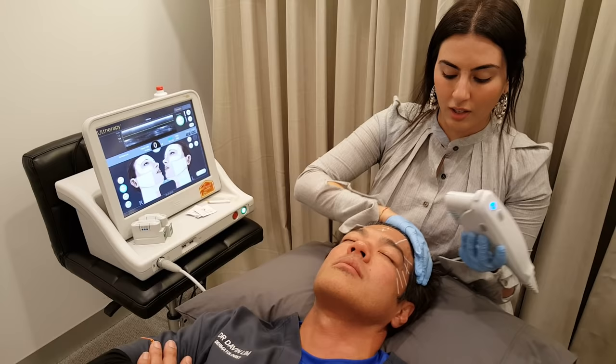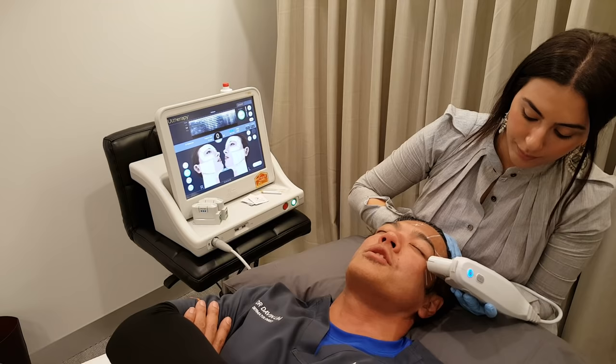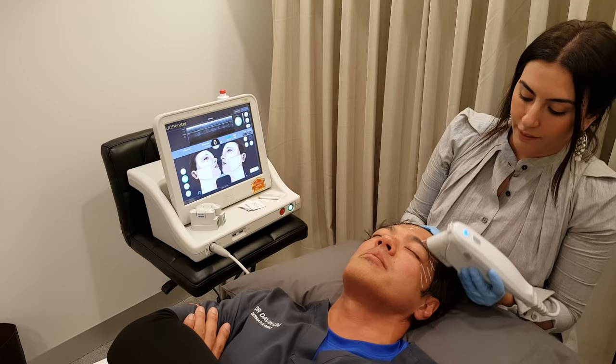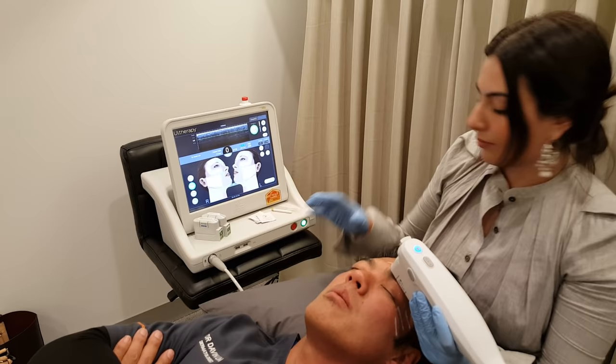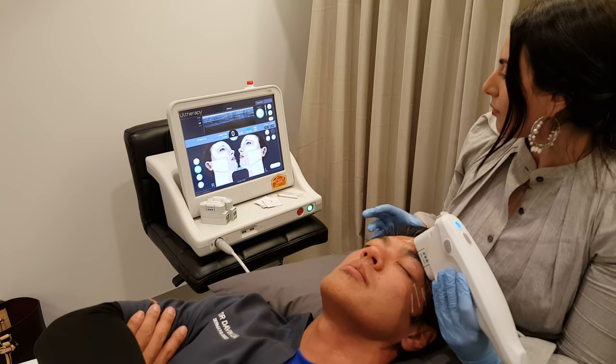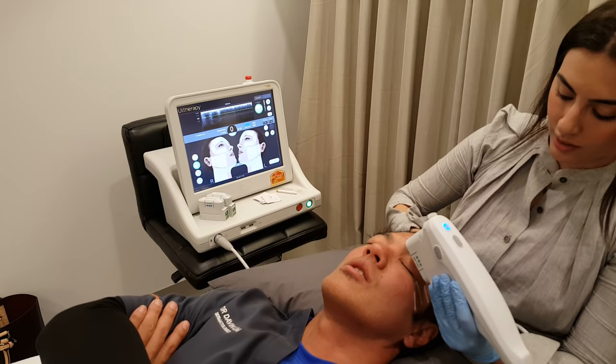Gel is applied as ultrasound gel to visualize depth — we have live visualization. We can see how deep the space between my skin and muscle layer is. The green line indicates the depth being treated and everything above that point. You can see why this is an exact treatment compared to RF, which is basically hit or miss.